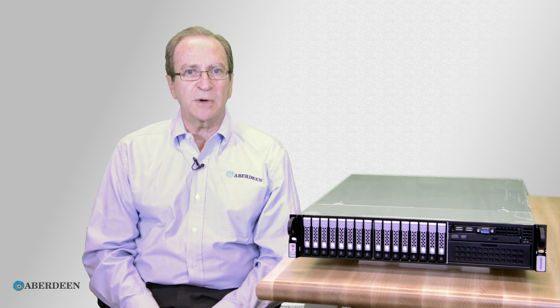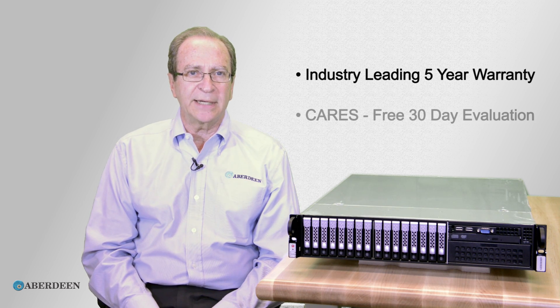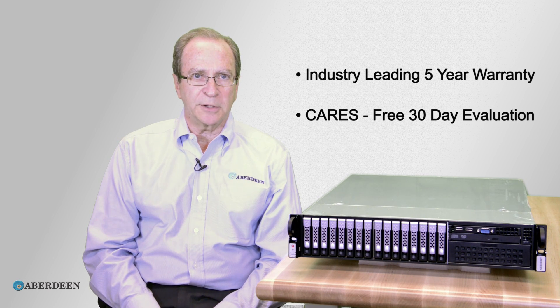Like all Aberdeen servers and storage, the N21 comes with Aberdeen's industry-leading five-year warranty, and you can try one for 30 days under our CARES program.